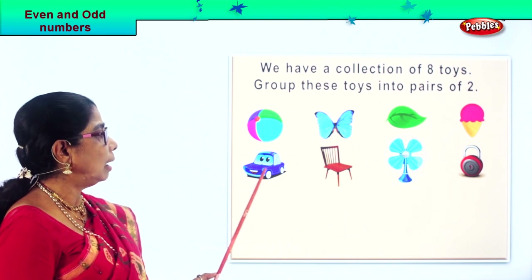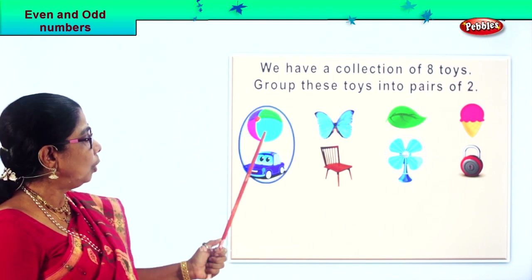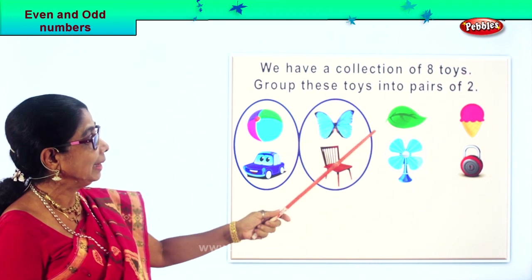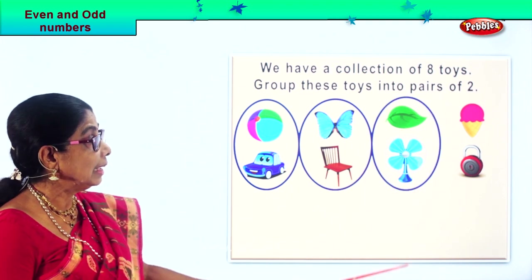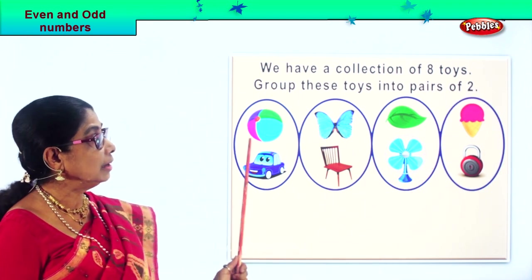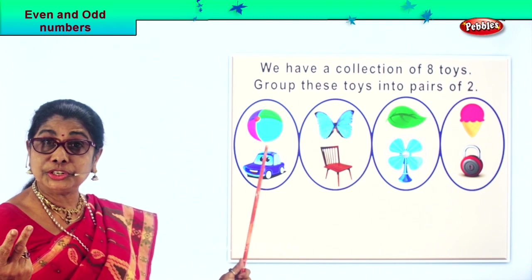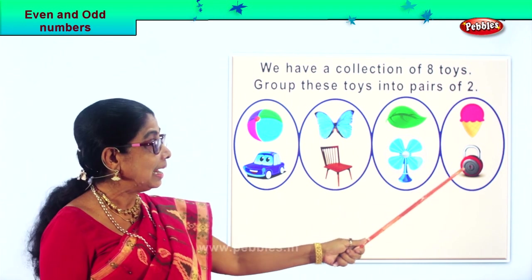Ball and car — one, two. Ball and car — one, two. Butterfly and chair — one, two. Leaf and sand — one, two. Ice cream and lock — one, two. Now we have all eight toys paired up. Now we count in twos: two, four, six, eight. How many toys? Four sets of toys, eight. We group them into pairs of two.